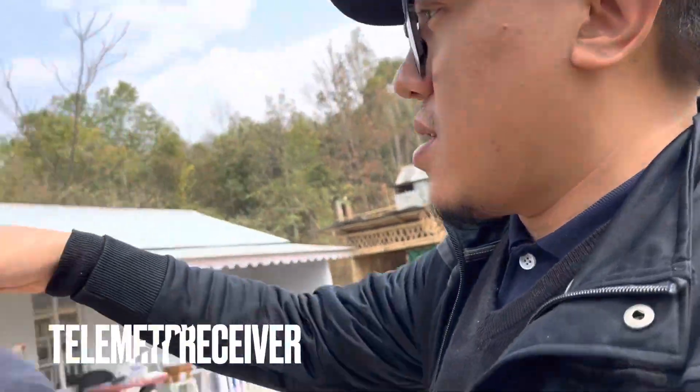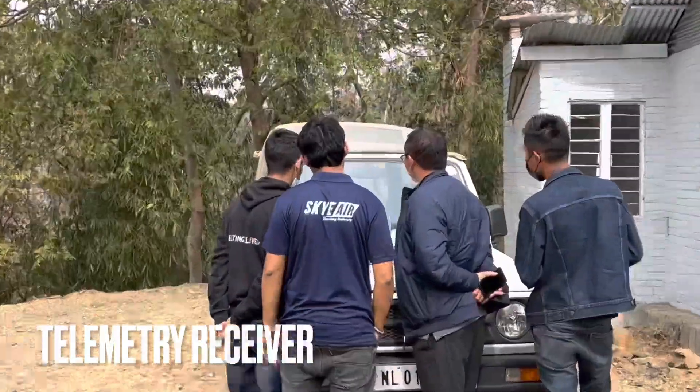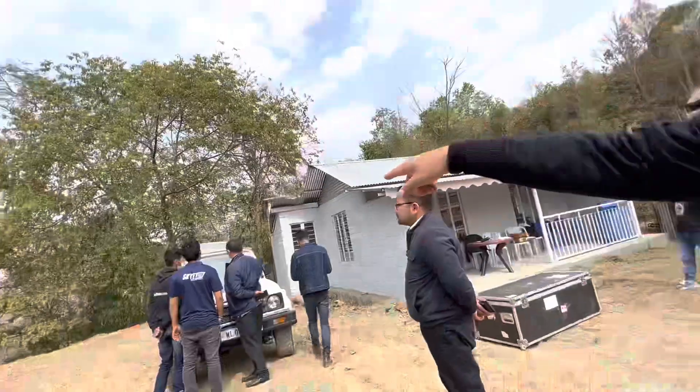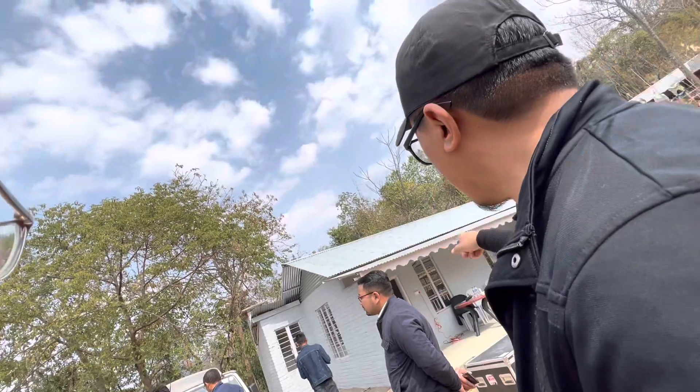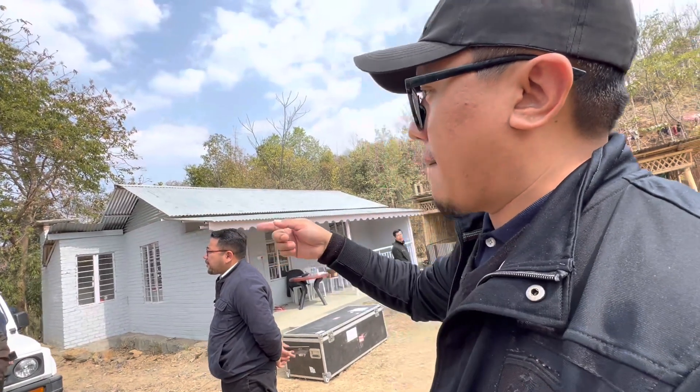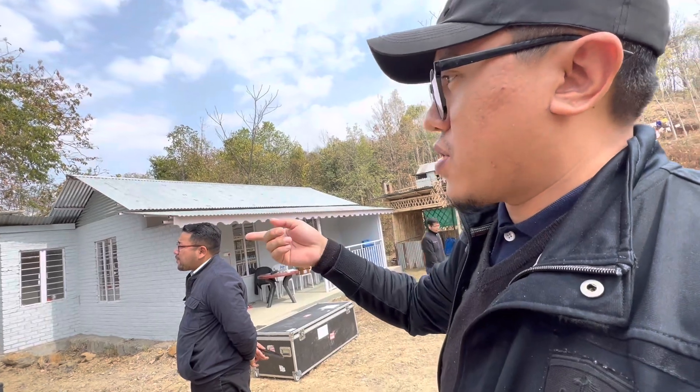This is the telemetry receiver — it's feeding all the data to the mission planner, which is on the laptop. The transmitter is there, and once the telemetry loses link, we'll switch to 4G. And then there's another GPS tracker on board.